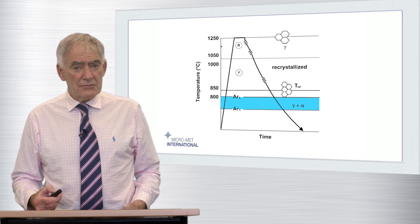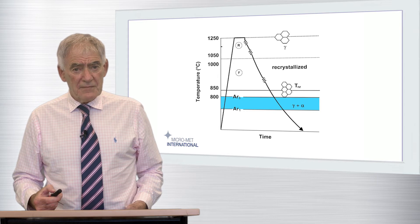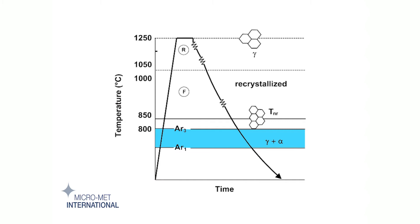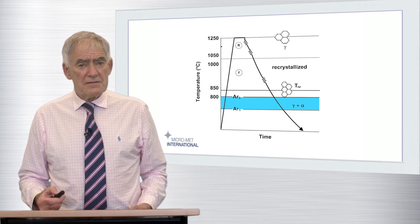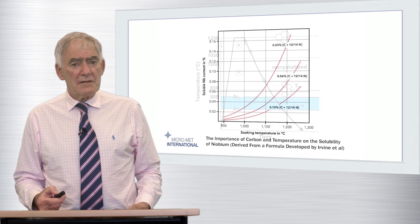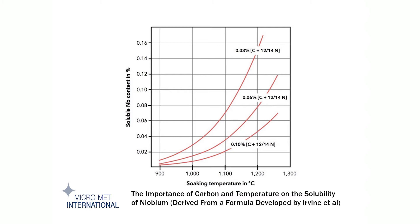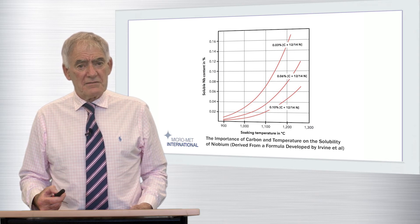This truly is controlled rolling taken to the full extent of its definition, but, as we will discuss later, reliance on intercritical rolling — that is, between AR3 and AR1 — can lead to other issues, and best practice in the modern era is to avoid this wherever possible. The niobium steels which I have referred to typically contained 0.05 to 0.06% niobium and upwards of 0.1% carbon, but, as demonstrated by the solubility curve graph, it is impossible with such an analysis and a typical slab reheating temperature of 1150 degrees centigrade to get more than about 0.03% niobium into solution in austenite. This places severe restrictions on the realisation of the full benefits of niobium's unique effects on austenite recrystallisation, transformation, and precipitation strengthening of ferrite.